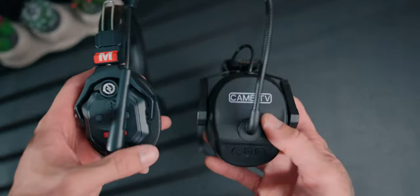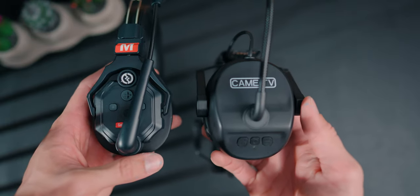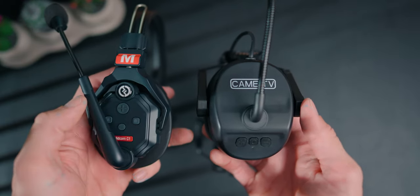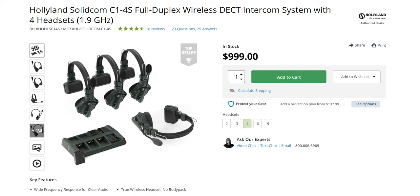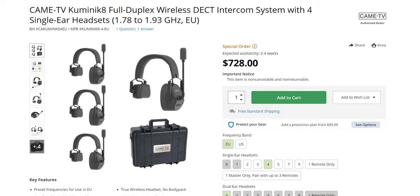Right from the start, one of the things that sets the difference between the Kame TV version versus the Holyland version is the build quality. They actually look so much better — this one is just black and it feels more sturdy. The Holyland one feels really plastic and looks like a cheaper build, but this one is actually slightly cheaper. You're looking at almost $200 cheaper for the four pack.